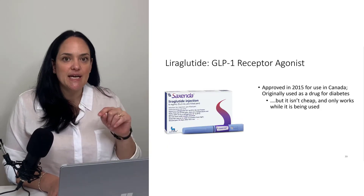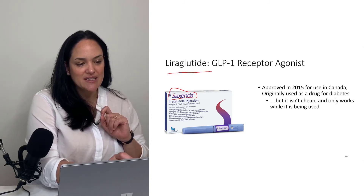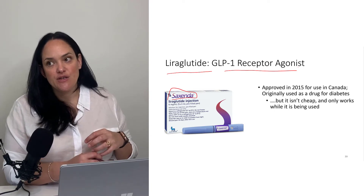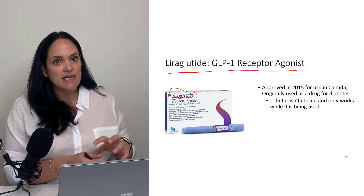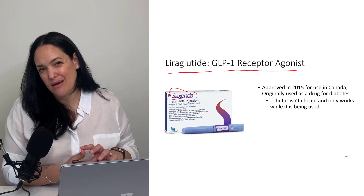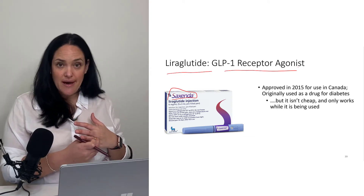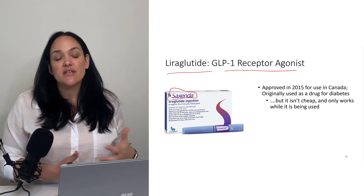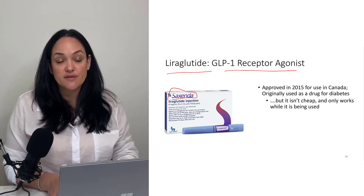An interesting side note: Saxenda, which is liraglutide, is commercially available and is actually a GLP-1 receptor agonist. It is one of the most popular and approved obesity drugs in Canada, and its main mechanism of action is as an appetite suppressant. However, it's not cheap and is not covered by BC Healthcare, and extended medical often doesn't cover it either, which brings in the socioeconomic considerations — those who are best financially able to manage their appetite changes are the ones with more money.